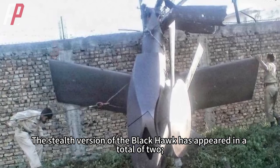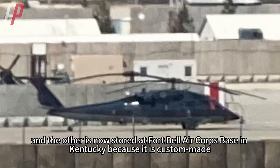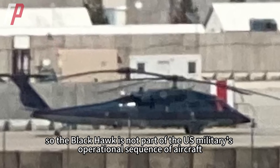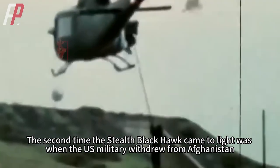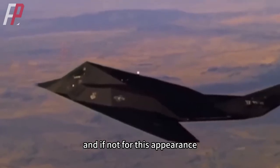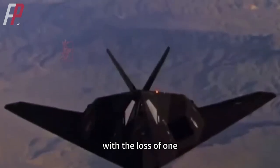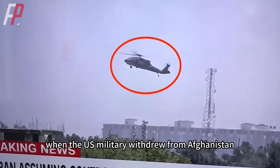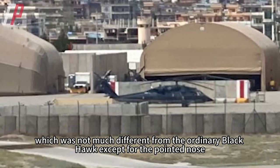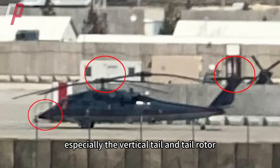The stealth version of the Black Hawk has appeared in a total of two instances: one crashed during the capture of Osama bin Laden, and the other is stored at Fort Campbell base in Kentucky. Because it is custom-made, the stealth Black Hawk is not part of the U.S. military's standard operational aircraft sequence. The second time it came to light was during the U.S. military withdrawal from Afghanistan in 2021, when it was photographed at Kabul airport — differing from the ordinary Black Hawk mainly in its pointed nose, ribbed fuselage, vertical tail, and tail rotor.